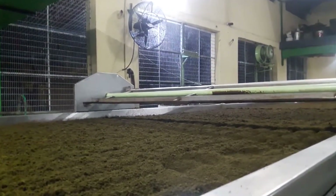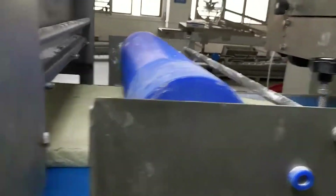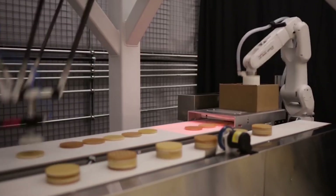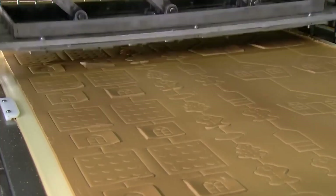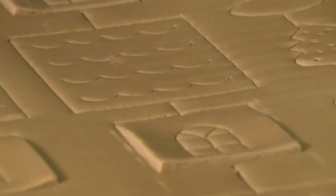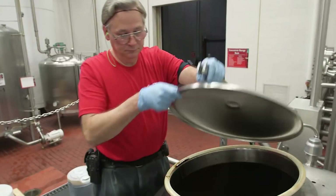Ever pondered the crafting behind commonplace items like bread and tea that line the shelves of your local grocery? The making is truly captivating. What could be more spellbinding than Japanese robots executing the perfect waffle packaging maneuver or the intricate methods of beef production in factories? Join me in this video as we unveil these and other awe-inspiring technologies that drive the food industry. It promises to be an eye-opening experience.